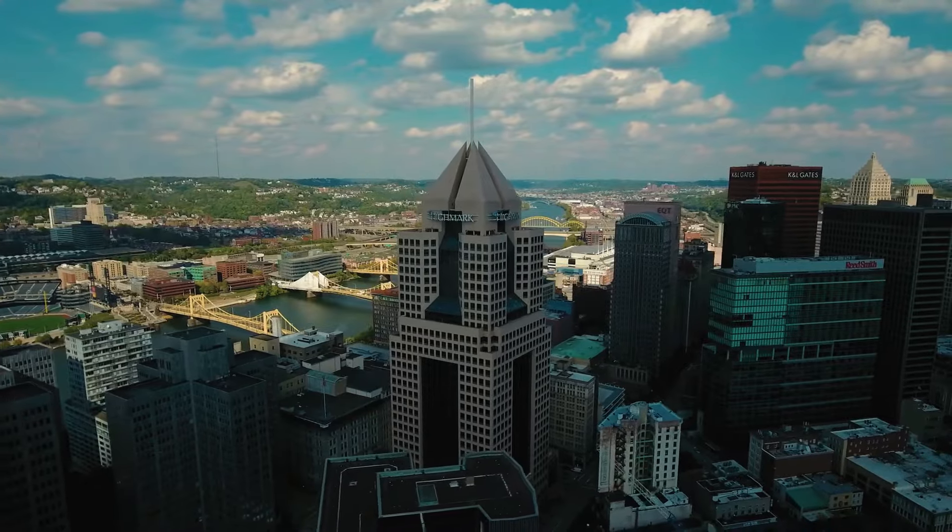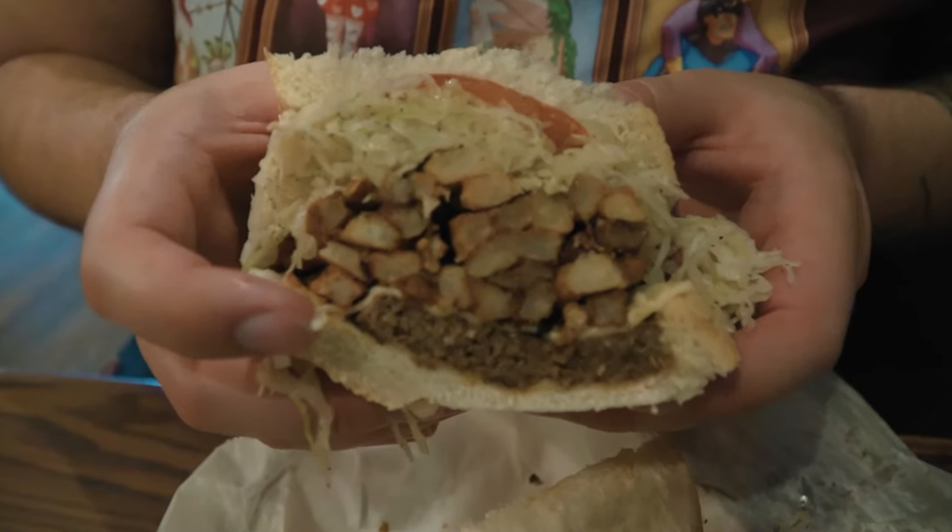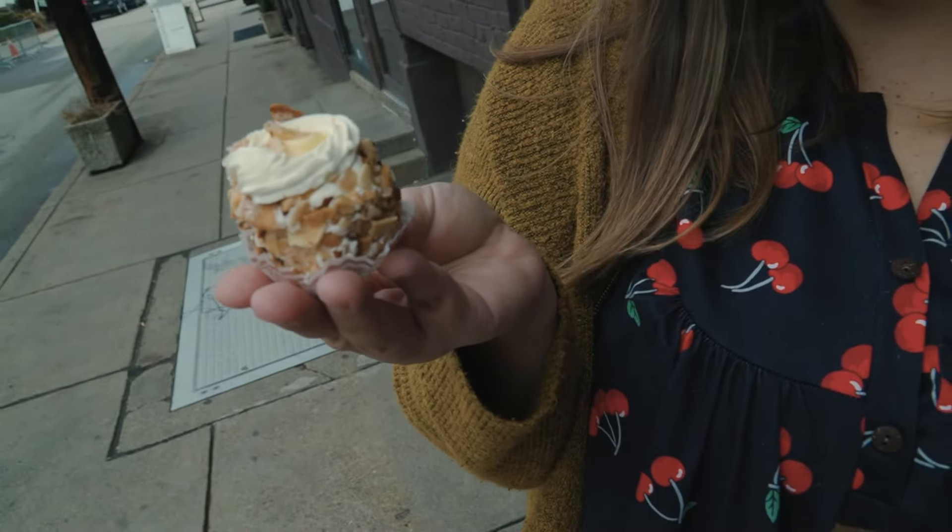If there's one thing I've learned about Pittsburgh, it's that it is a food city. We've already tried some of those foods, but today we are going to look for the most iconic restaurants and try some of the most famous foods that Pittsburgh is known for.